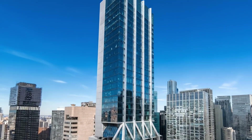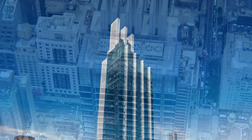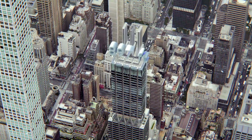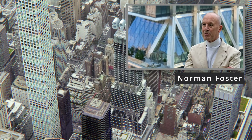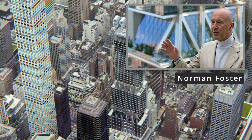Completed in 2022, this tower marked a new era. It rises 897 feet into the Manhattan air, offering 670,000 square feet of premium office space. It was designed by Lord Norman Foster of Foster and Partners, and developed by L&L Holding Company.